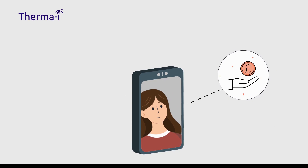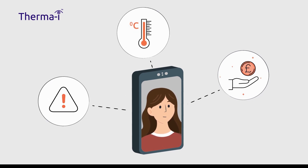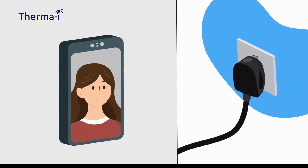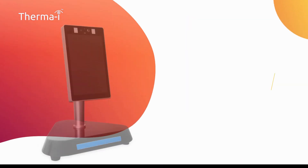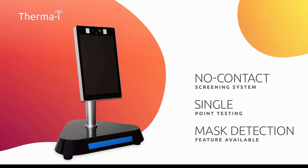ThermaEye is a cost-effective solution, accurately screening individuals and warning if their temperature is elevated. Simply plug in and begin screening — no calibration is required. ThermaEye is a no-contact screening system that enables single-point testing and can detect if a mask is worn or not.